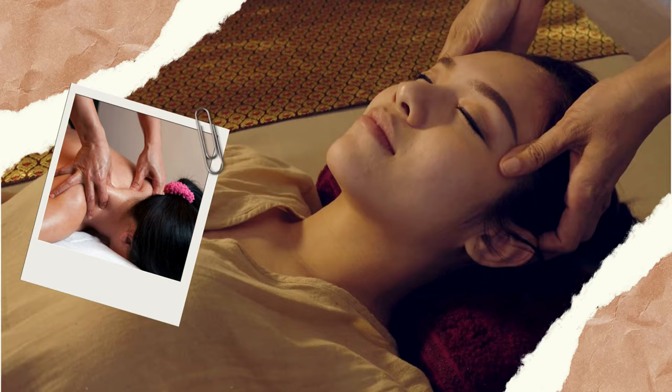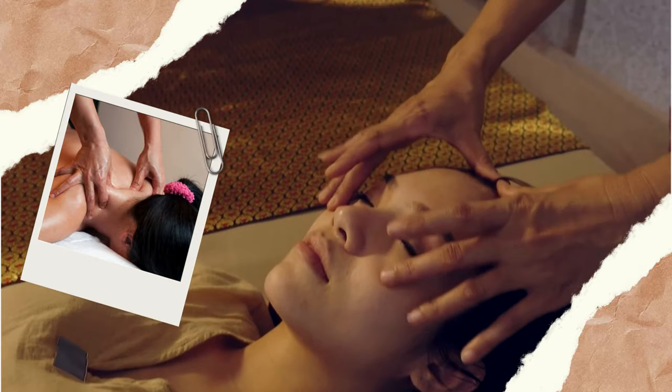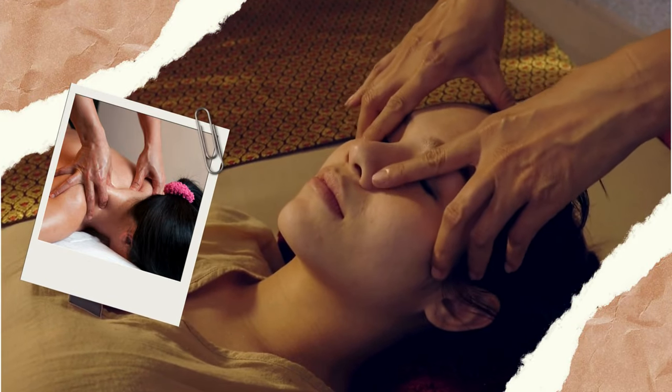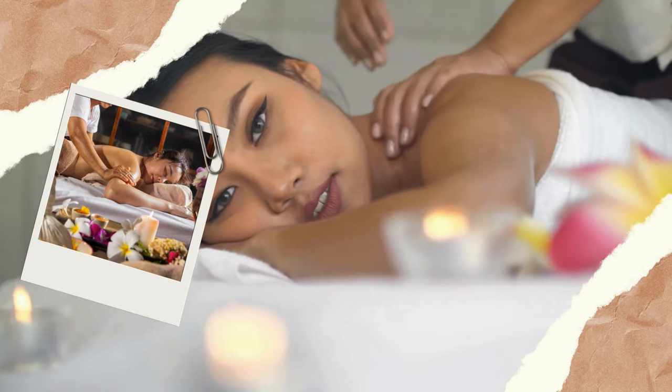Lastly, Thai massage. Relatively inexpensive compared to other spa treatments — a basic one-hour Thai massage at a local shop can cost around 300 to 500 baht. More luxurious spas might charge upwards of 1,000 to 1,500 baht for an hour.